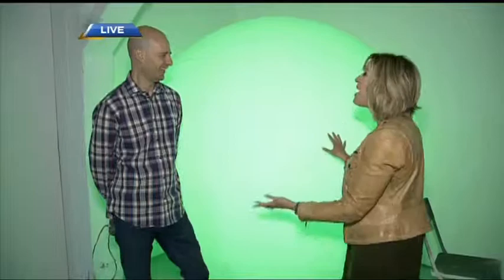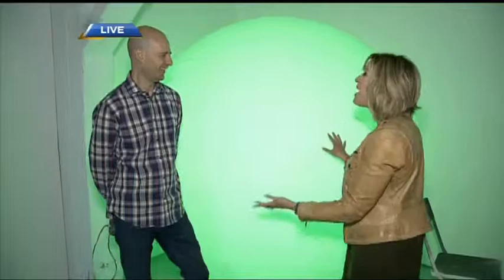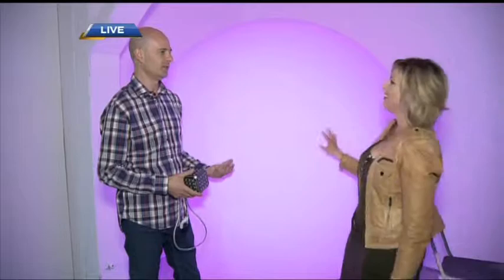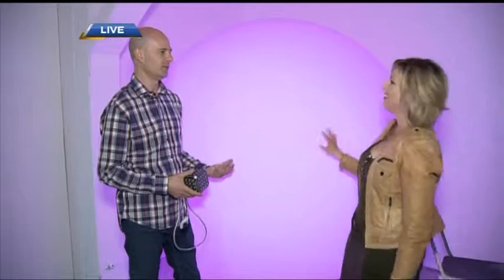We're here at Tangible Interaction, where people may recognize this technology from the Blue Man Group. It was actually this technology that made them want to do business with you. How did that get started? We had been doing Zygote Interactables for a couple of years — this was the first project that Tangible started. They saw the video online, and said they wanted to have this type of interaction in their show.